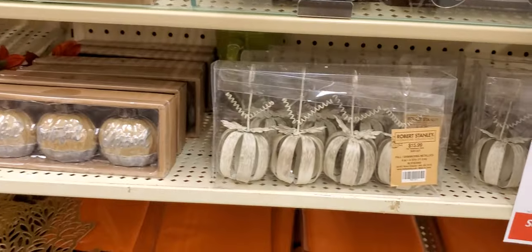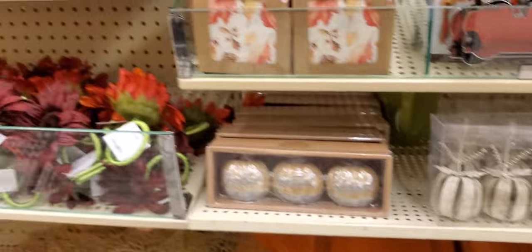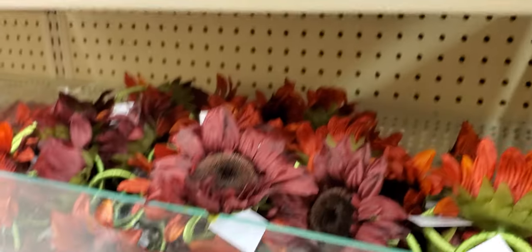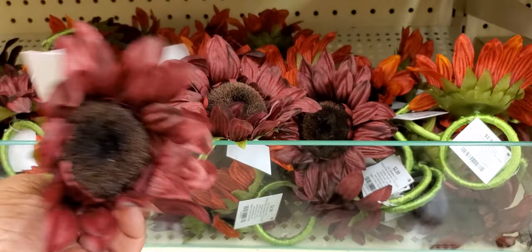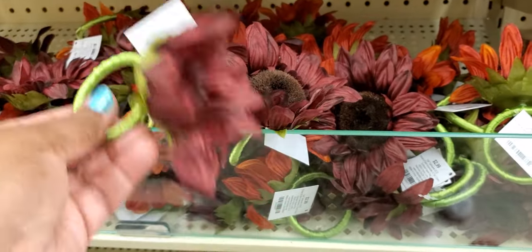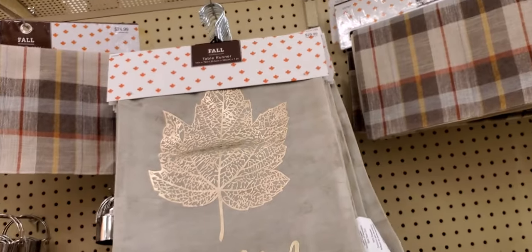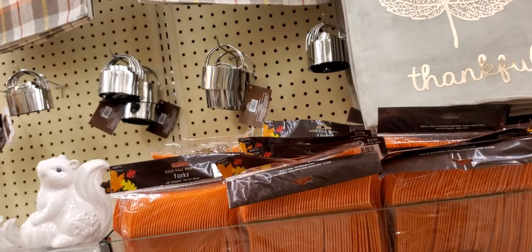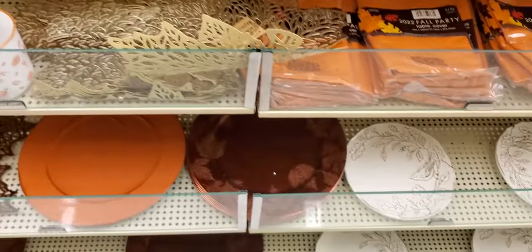Cookie cutters, pumpkins, fall color flowers, ring holders — these are cute, they hold your napkins. Table runners — those are $29.99, 40% off. They have different things.